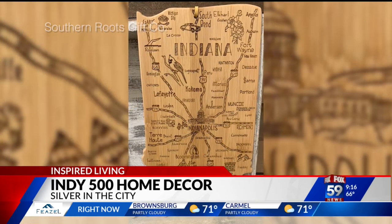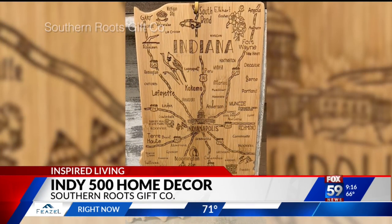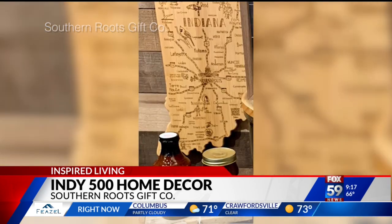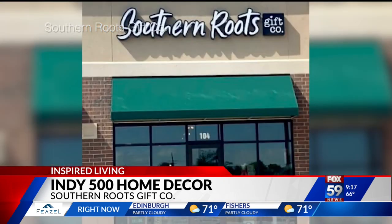This cutting board is from Southern Roots Gift Company in Franklin Township, owned by mother-daughter duo Deb and Taylor Morgan. They're selling this Indiana-shaped bamboo cutting board for $31.95. It would be great for your cheese, crackers, and charcuterie on race day.